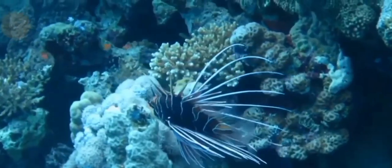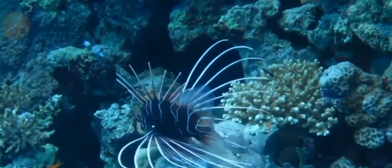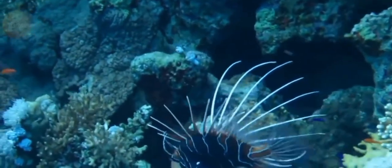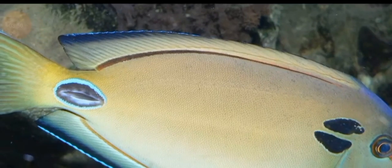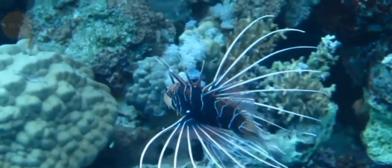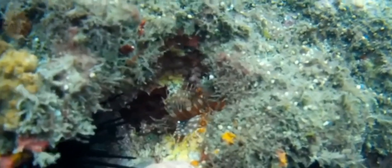In the ocean, the lionfish is a major concern. With its striking appearance and venomous fins, the lionfish is a ferocious predator that disrupts marine ecosystems by preying on native fish species. Divers often report seeing these invasive fish in Jamaica's coral reefs, which is not a good sign for marine life.